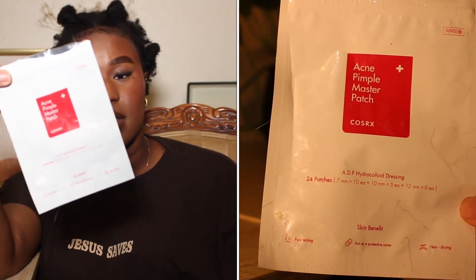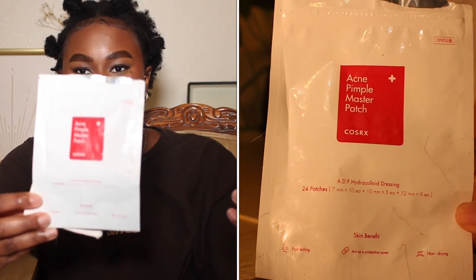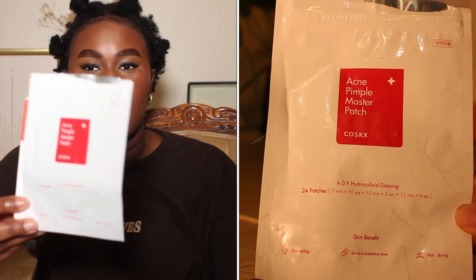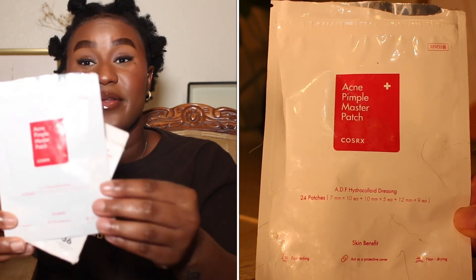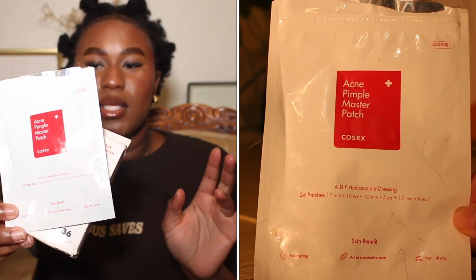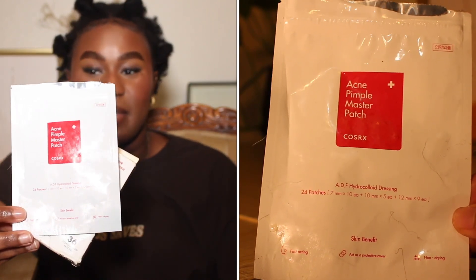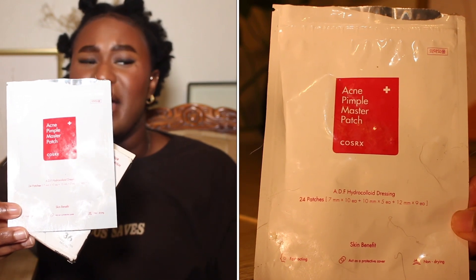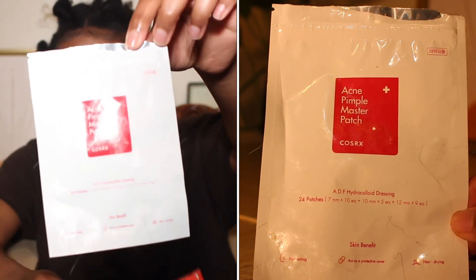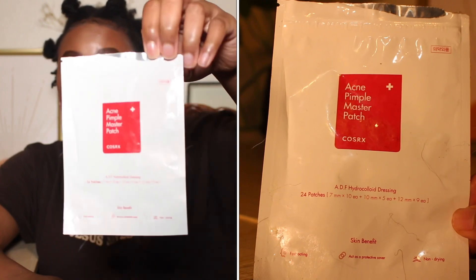That said, not all hydrocolloid patches are made the same — this one is the CosRx Acne Pimple Master Patch, which is supposed to be another hydrocolloid patch. But for whatever reason, these do not stay on the face. Not only that, they're super tiny, so most zits aren't going to fit underneath them. I don't know if it's an authenticity issue, but it just doesn't work for me — my pimples are too big for this. I dislike this product. I would not repurchase and I would not recommend. Stick with the Mighty Patch instead.